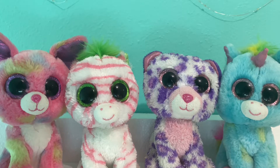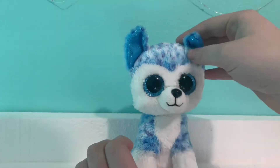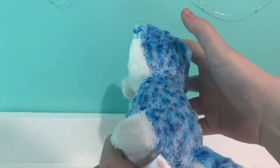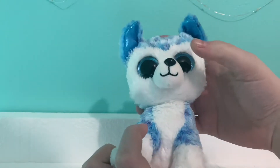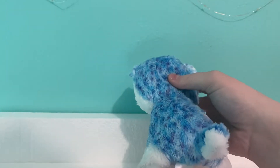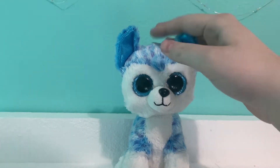Next I have Skylar. Skylar is a really, really cute blue Husky. I got him in a beanie boo lot, so I can't pinpoint a specific price, but he's really cute and I really love his blue eyes. I had Skylar before, but then I did a trade and now I have him again. He is super cute.